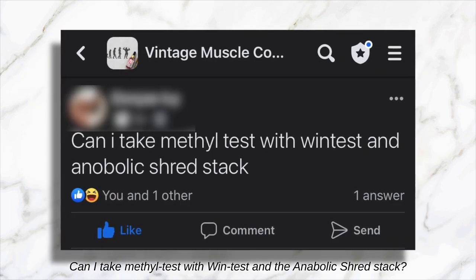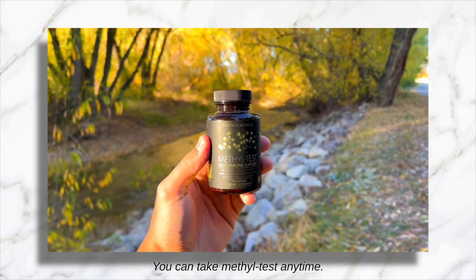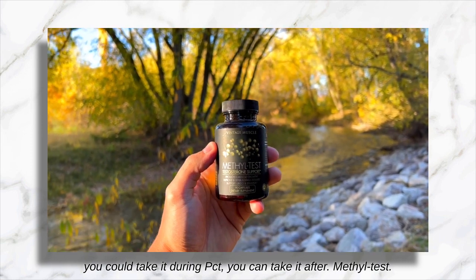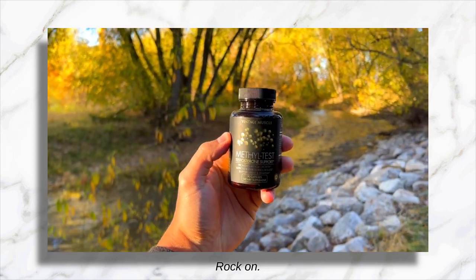'Can I take Methyl Test with Windtest and the Anabolic Stress Stack?' Yes, you can. You can take Methyl Test anytime — on cycle, during PCT, or after. Methyl Test is something you do not need to PCT from. You can stack it, no problem.